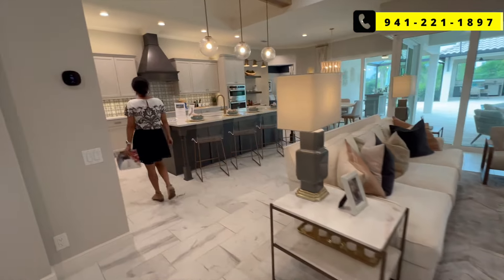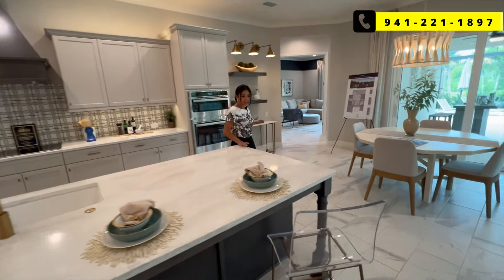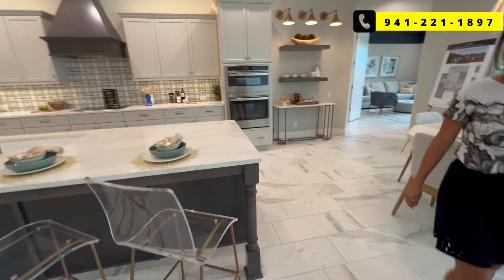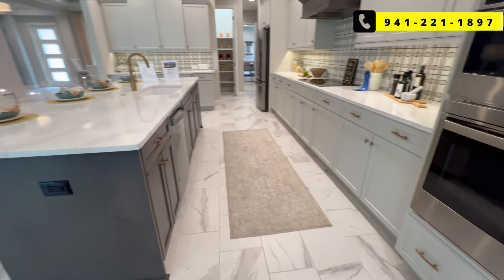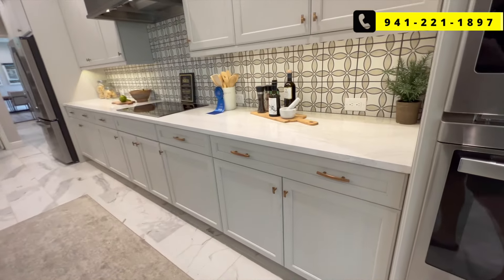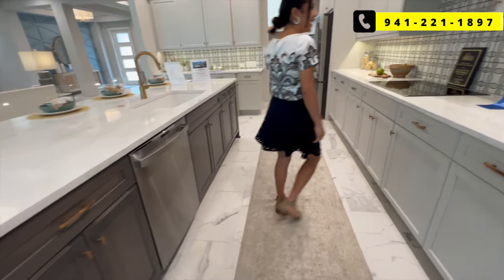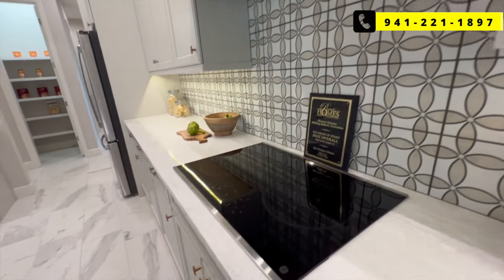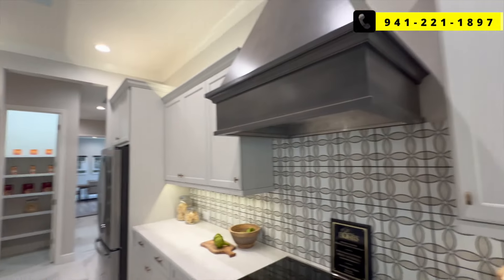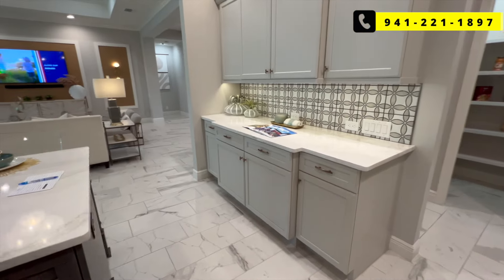And this kitchen is pretty amazing. Huge island. I love that they did the gold hardware and the two-tone cabinets as well — it's like a brown grayish. Here you can see the two-tone: one side you've got the darker brown, the other side more of the gray. And I like the backsplash too — it's pretty cool, almost a little funky. Put your cooktop there and range hood. Lots of nice touches in here, and lots of counter and cabinet space especially when you include all this.